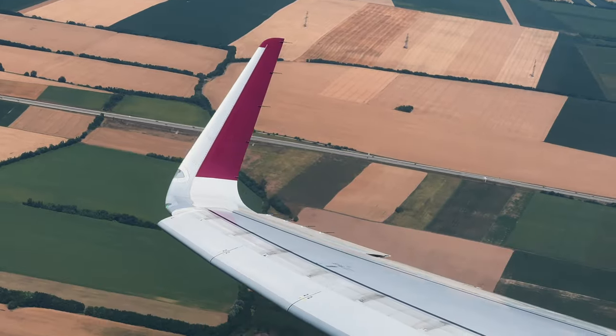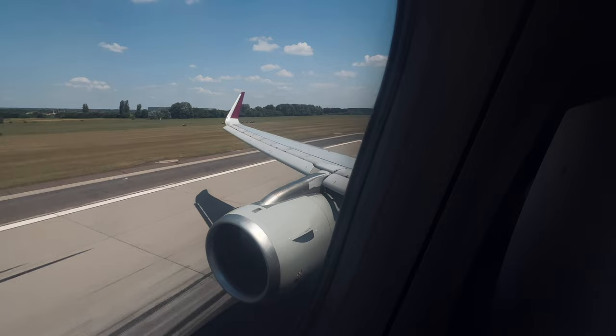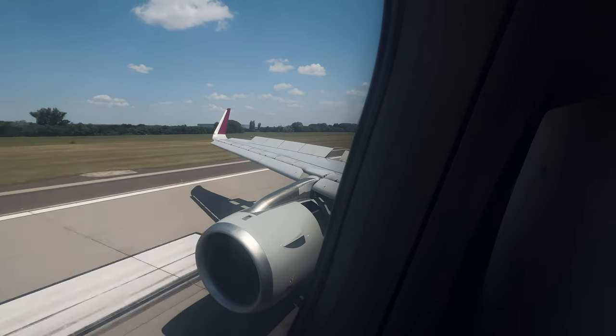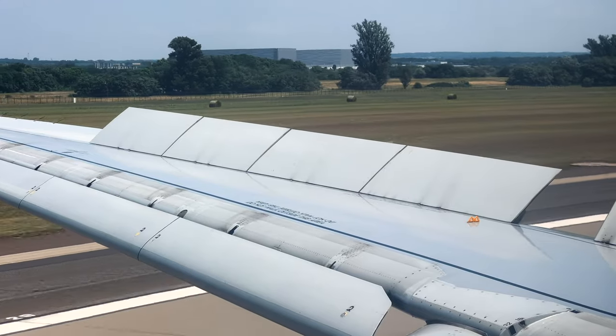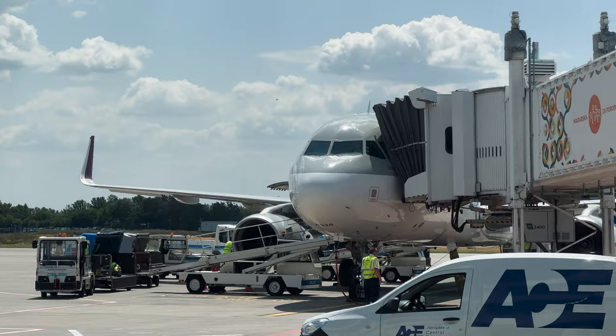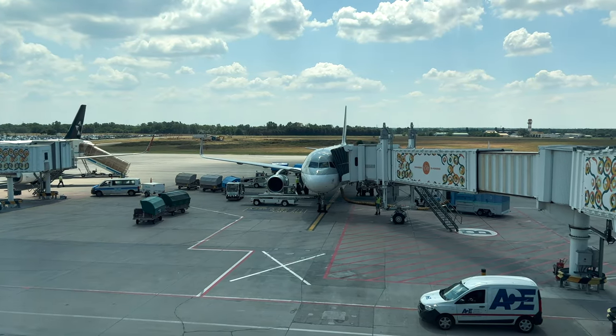With this A320 configuration, Qatar Airways offers a solid business class product that, because of its 2-2 seating, especially suits couples or friends travelling together. Regardless of the seat's privacy limitations, the cabin is a huge upgrade to the recliners found in the airline's other versions of the aircraft. That's a wrap for this episode — see you in the next one. Take care and bye-bye.